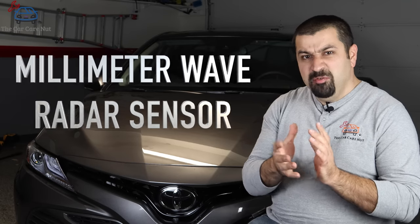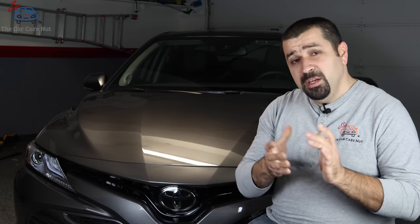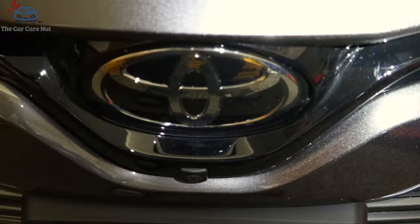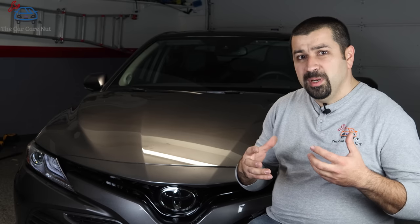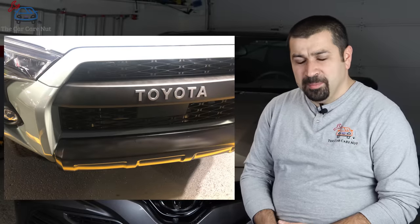The radar sensor - the official name is millimeter wave radar sensor - sounds like a very fancy name. In most Toyota models, just so we can meet this component before we talk about it: it's right here for most parts. Some newer SUVs, trucks, or cars that were initially designed without it and then had it added on - like the 4Runner - have it located somewhere else.